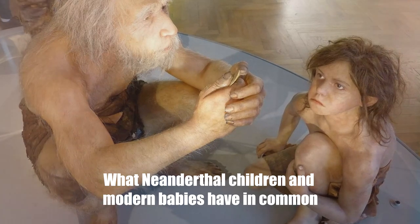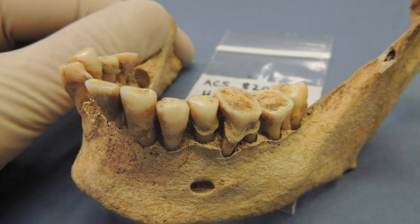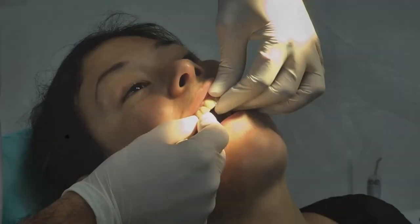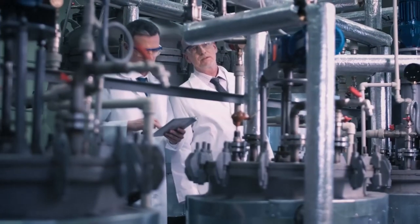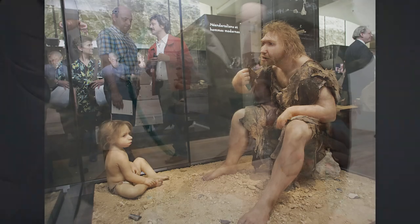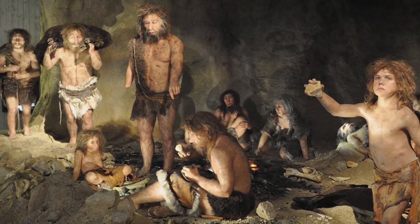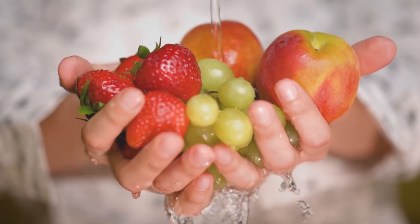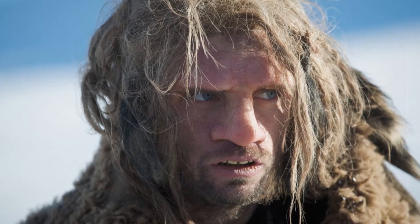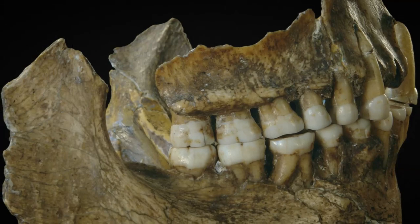Italian scientists analyzed teeth belonging to three different Neanderthal children who lived between 70,000 and 45,000 years ago in a small area in northeastern Italy. Teeth form rings like trees and can provide information about a person's health and diet. Thanks to a combination of geochemical and histological analysis of the ancient teeth, experts reached unexpected conclusions: newborn Neanderthal babies weighed the same as modern babies and developed at the same rate in early childhood. For example, Neanderthals weaned babies at about the same age as modern babies and introduced solid foods to their children's diets at about five to six months of age. Experts note that this similarity is due to physiology, not cultural characteristics. Neanderthals are the closest relatives of humans on the evolutionary tree, and the results of this study are very important for history.